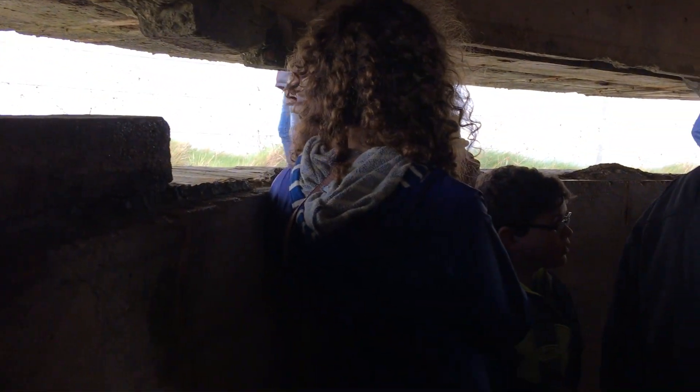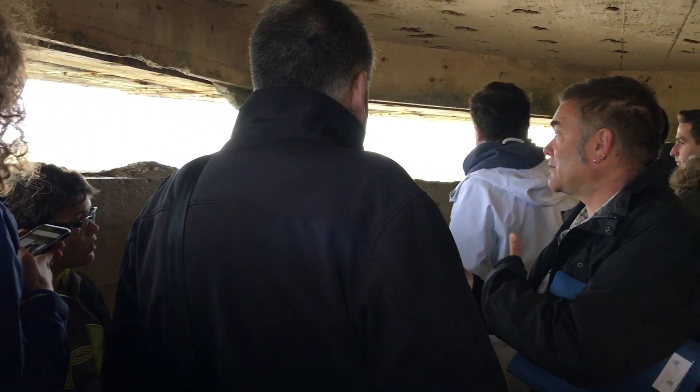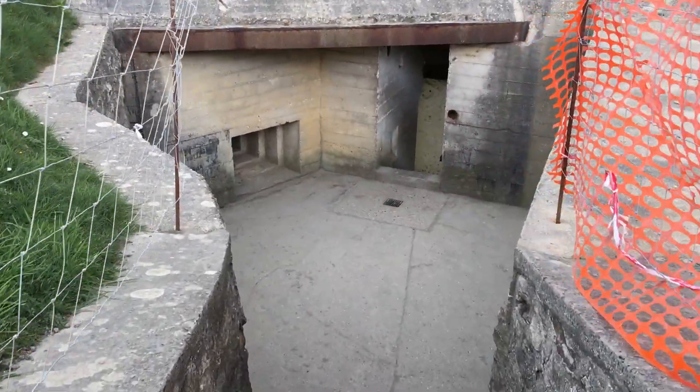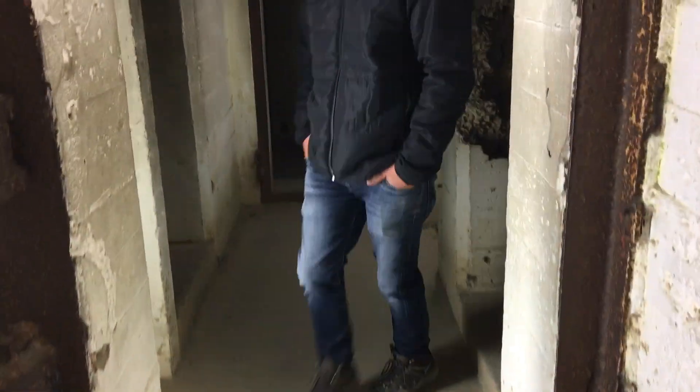Pointe du Hoc had concrete bunkers that were capable of hitting either the beach as well as ships. You can still see the bullet holes in the bunkers.